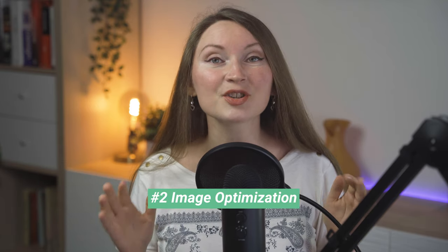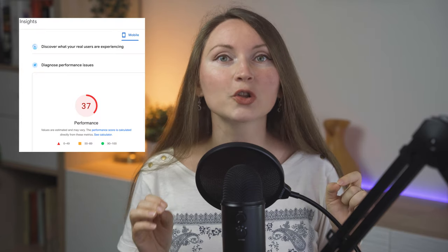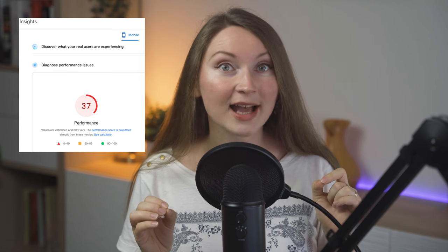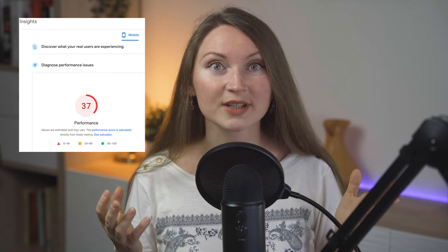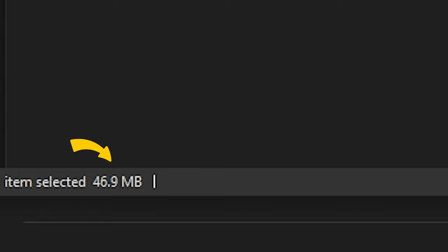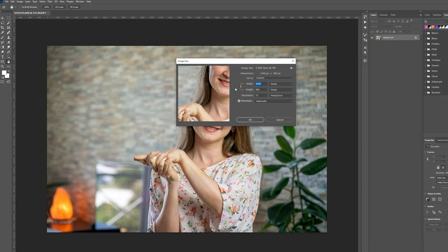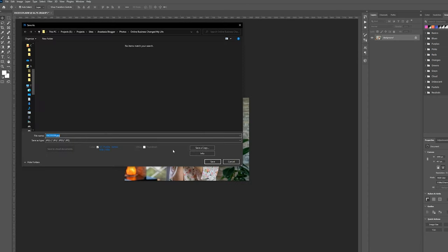Must-have plugin number two is an image optimization plugin. Images on your site are the biggest contributor to slowing it down, and a slow site has lower chances to rank well in search results. So you have to do your best to reduce your image size without losing too much quality. When you take photos with your phone or a camera they come out in high resolution and the image file can be too large. Even before you upload your images to the WordPress media library, you should do your best to reduce their size in any image editing tool.